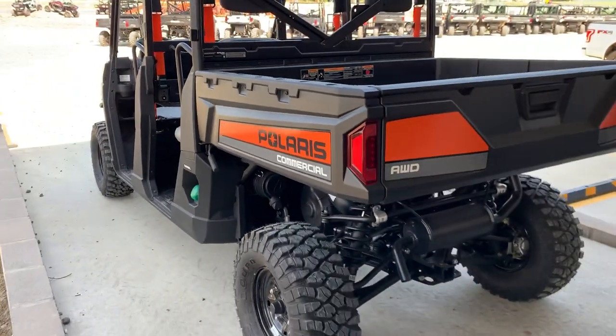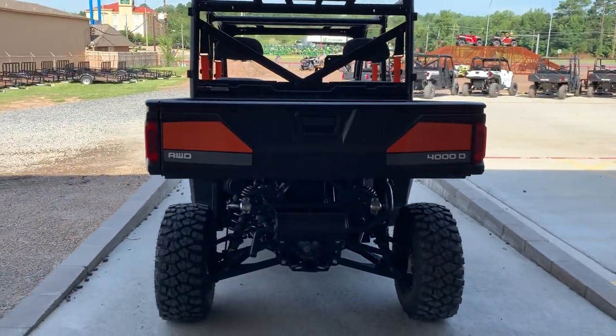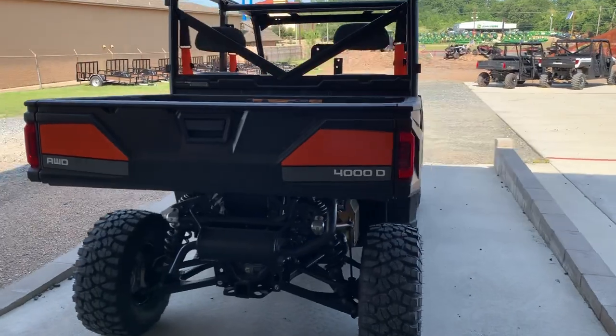High visibility orange decals and markings all around the vehicle so it can easily be spotted on the job site.